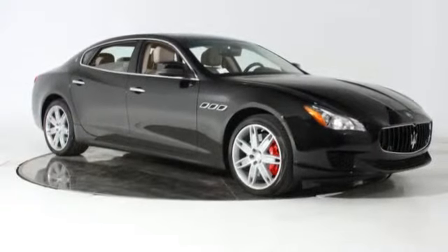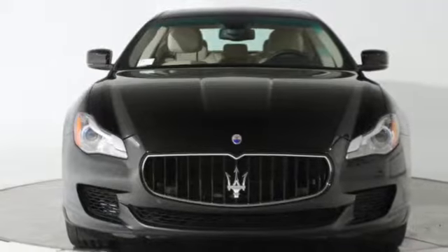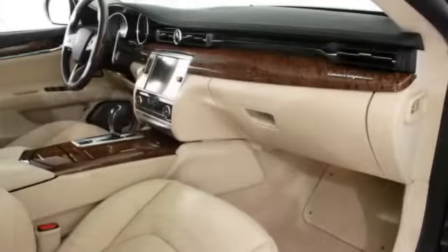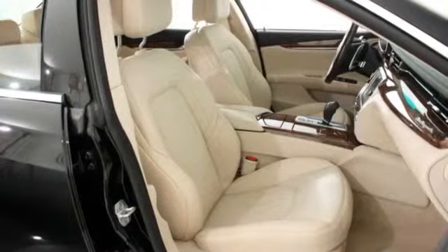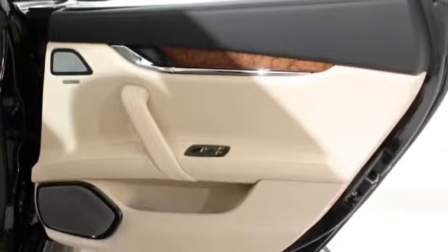All of our Maserati Quattroporte GTS inventory is available for special lease pricing — please call for details. Leases start at $1,149 per month for stock F72879, limited to that specific dealer-demonstrator vehicle at an MSRP of $147,520.